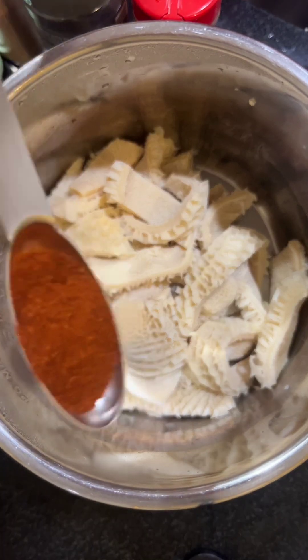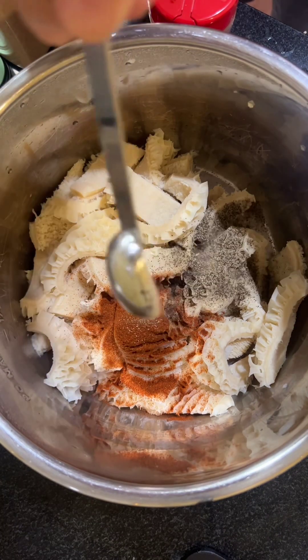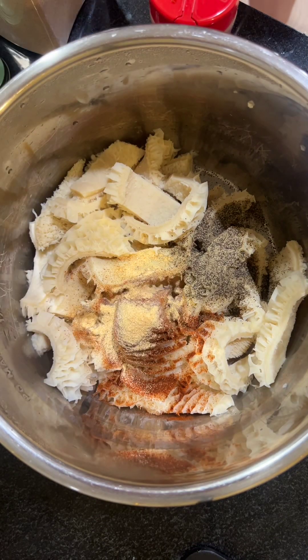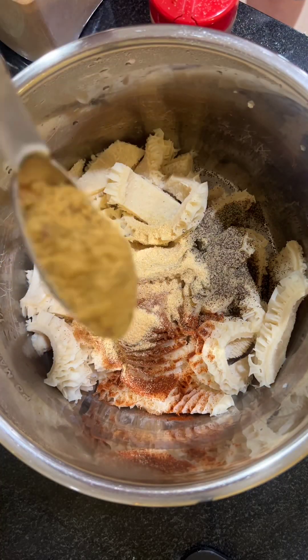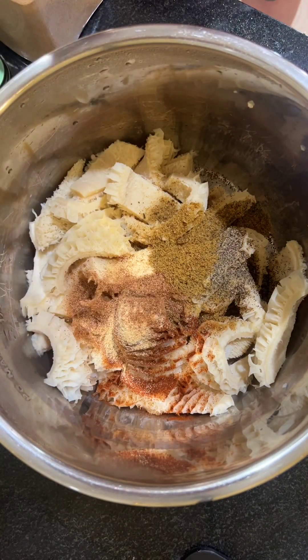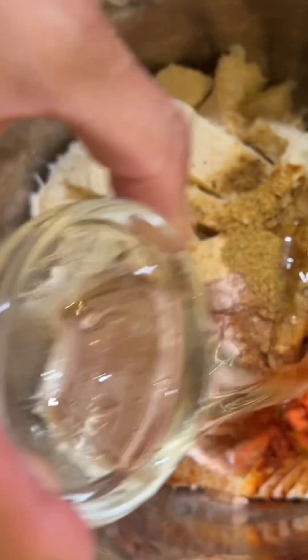Let's add the following ingredients: smoked paprika, black pepper, garlic powder, onion powder, pepper. Add sussan. And for the kick, add this. Also, add salt and some oil.